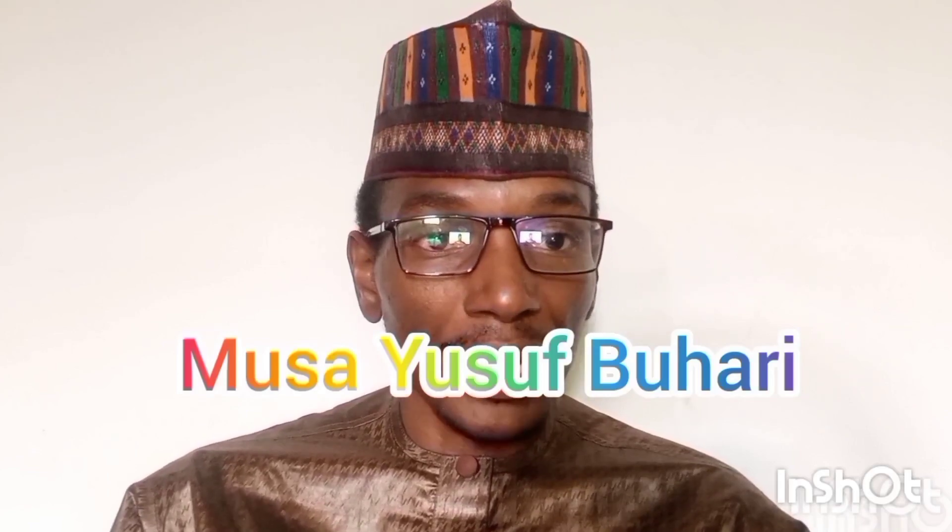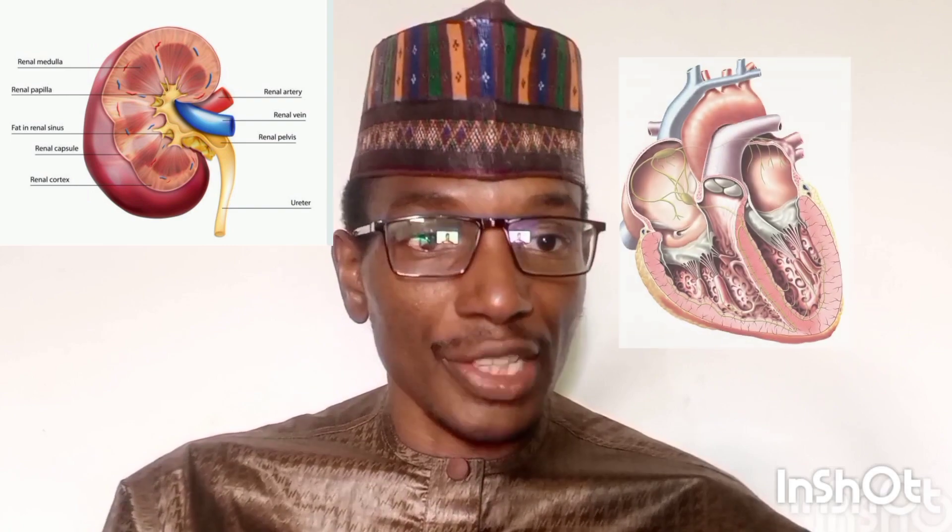I'm Musa Iwisu Buhari. In this video, I would like to recommend the best food that diabetic patients should use in order to prolong their lifespan and also to prevent them from falling into disease conditions that arise from the complications of diabetes mellitus, such as kidney disease, heart disease, respiratory disease, and other problems that arise as a result of this condition.